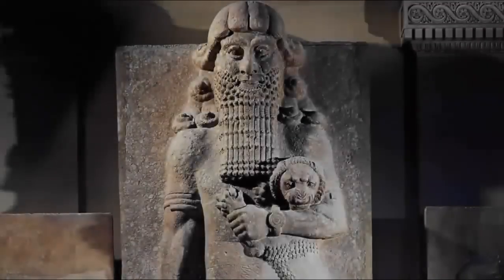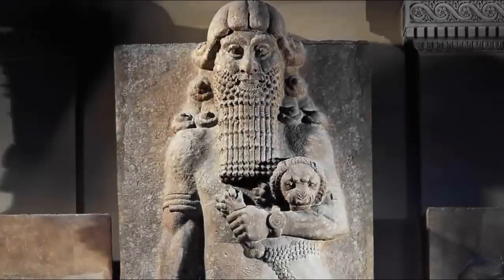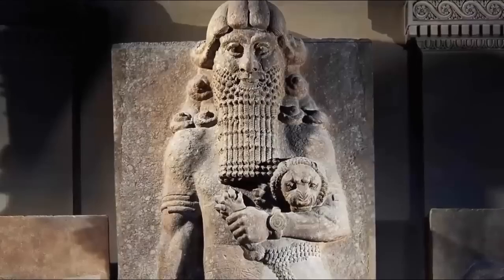Like the ancient depictions of Gilgamesh, repeatedly shown carrying an adult male lion like a kitten, this image in fact shows an ancient giant carrying an elephant in each hand. And although this is clearly a remarkable detail, it is not the only feature of note to be found within the picture.